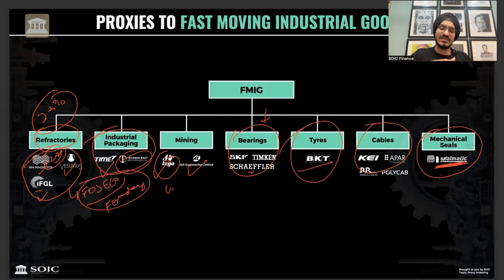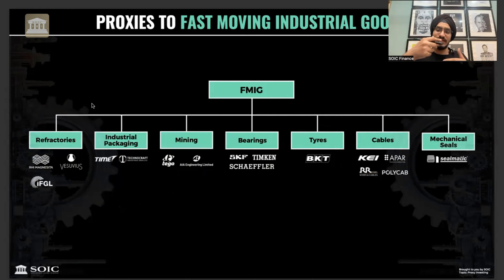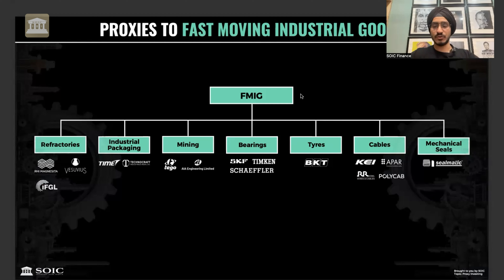Mechanical seals, like Seal Matic, are a unique business. You make one-time product sales, after which you start earning annuity income - you keep selling spare parts and keep earning revenues. Their economics are such that cyclicality is lesser than end-user industries. For example, steel prices can go down but refractories production stays stable. With mechanical seals, over 30 years you have annuity income because the seal has to be replaced over and over, and over that period the seal amount is paid back more than 8 to 10 times.